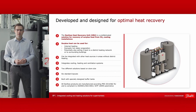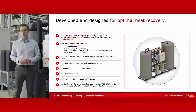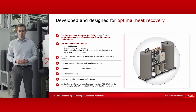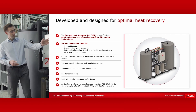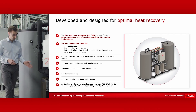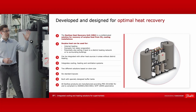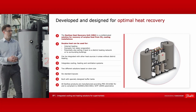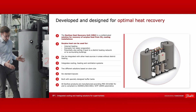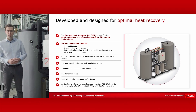Our unit is standardised. We have created six different layouts based on store size. It is fully insulated and electronically controlled, easy to install, and compact in size because all of the piping is prefabricated and tested in the factory.